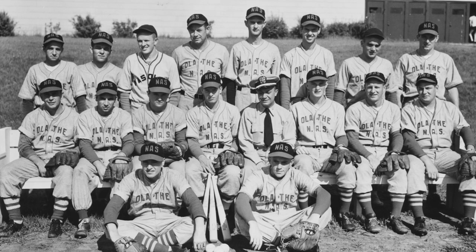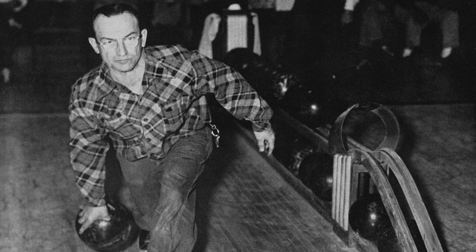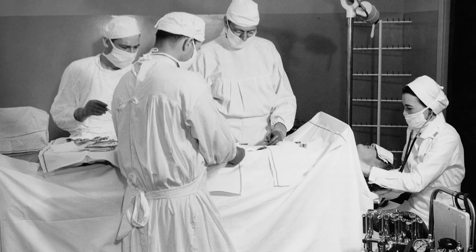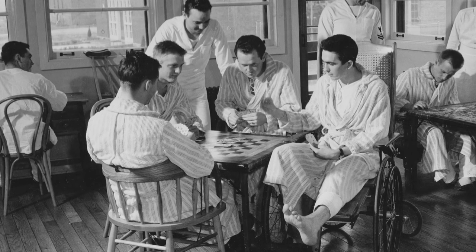The base also had its own sports teams, a newsletter aptly named the Flying Jayhawk, and even a bowling alley. Other on-base facilities included a state-of-the-art medical center which had a surgical suite, dental units, x-ray room, and 126 patient beds.